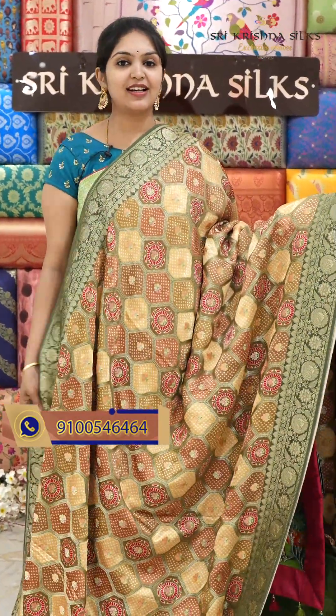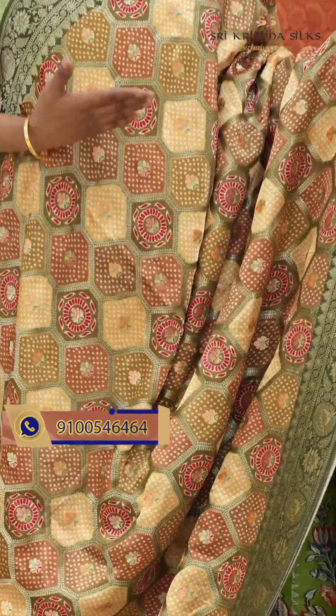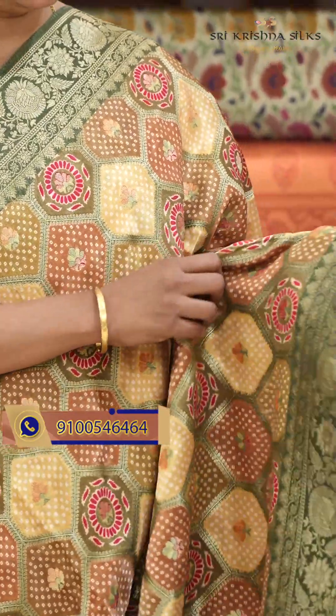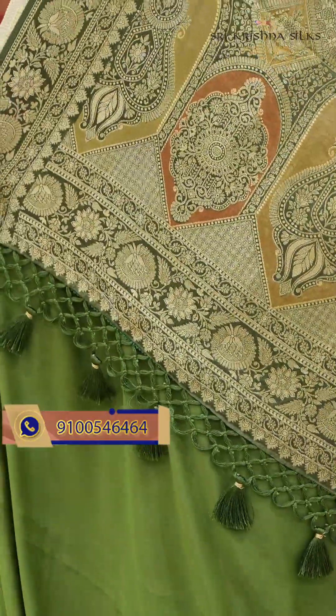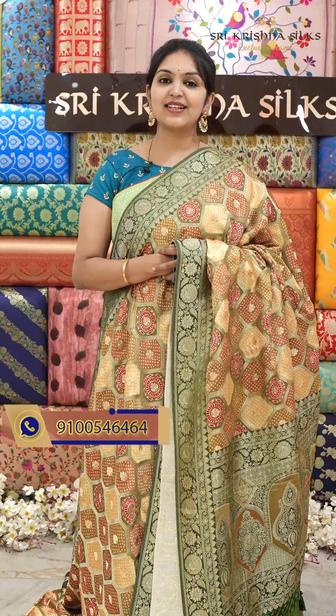Very beautiful rank art style design. And this is the blouse. Offer price for this one is $6,600.